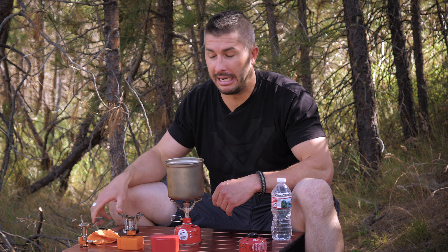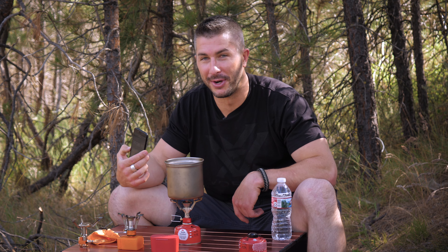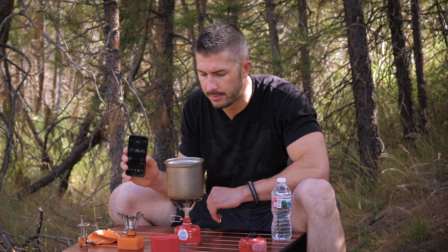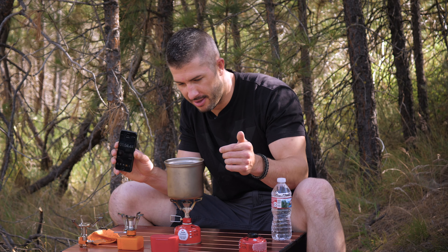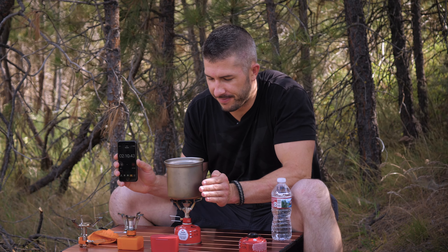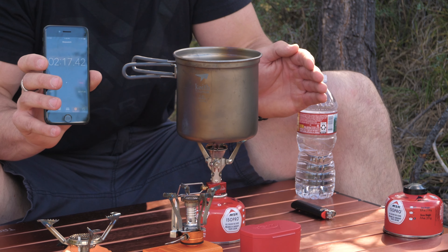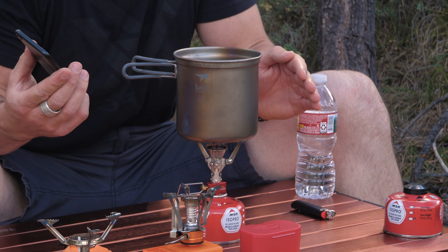Speeding up the footage — we're getting close. No lid on any of the stoves to keep tests consistent. And we're at a rolling boil. The Jet Boil Mighty Mo boiled that water in about two minutes and thirty seconds in ideal conditions — pretty fast.